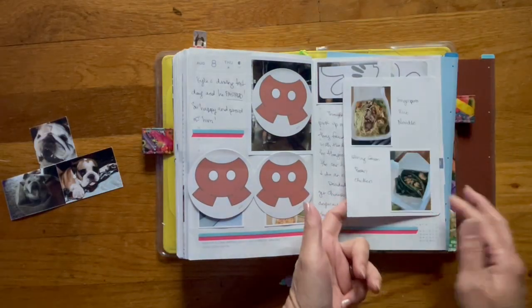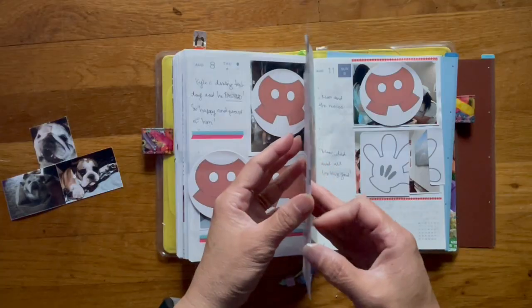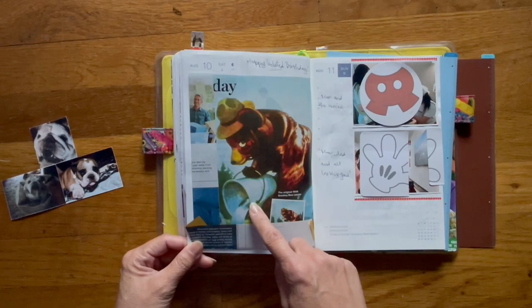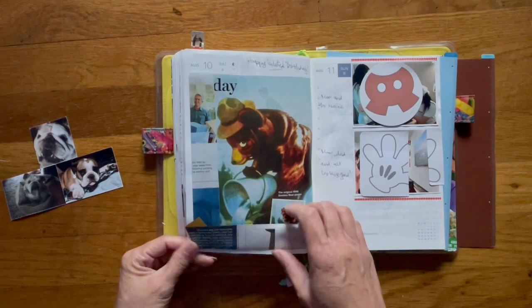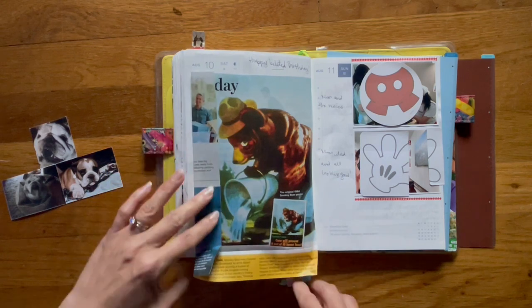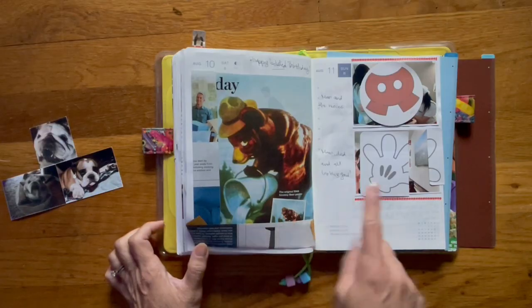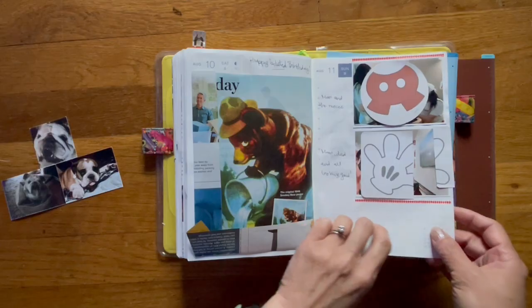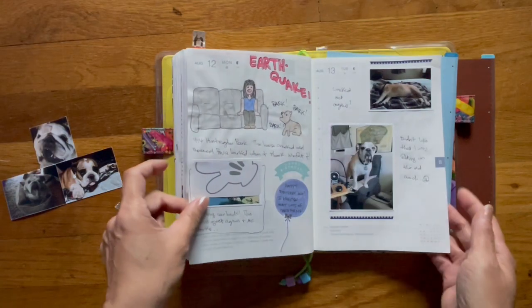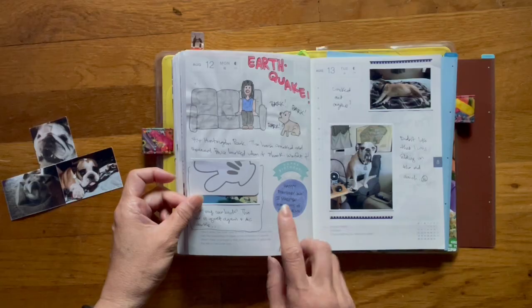On the 9th was Smoky the Bear's birthday, but I put it on the 10th. I think I cut this out of our AAA magazine. Here are a few more photos of my mom with my nieces.